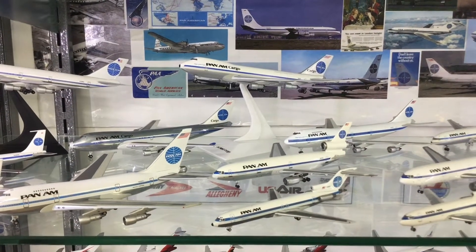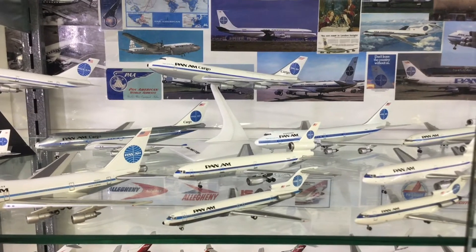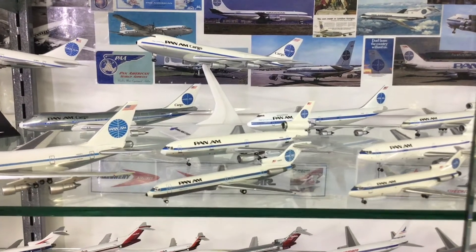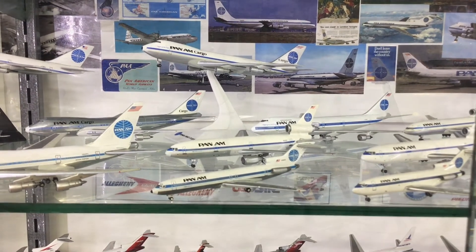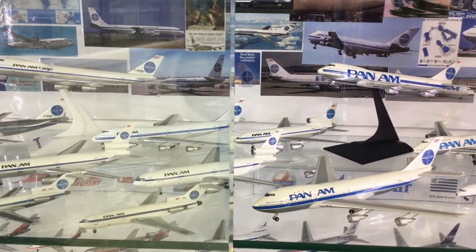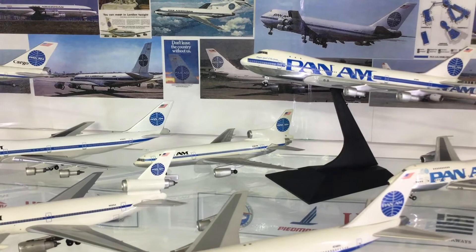As we move to the right, we're entering the close of the 70s and the early 80s as Pan Am, ill-advisedly, took over National. We've got an Ex-National DC-10 and quite a recent release, a Gemini 727-200. Moving through the 1980s, we've got another pair of Ex-National aircraft, a 727-100 and a DC-10 in the white belly version of the Pan Am livery. And moving back into the 70s, behind them we have a short TriStar 500, that's Dragon Wings.